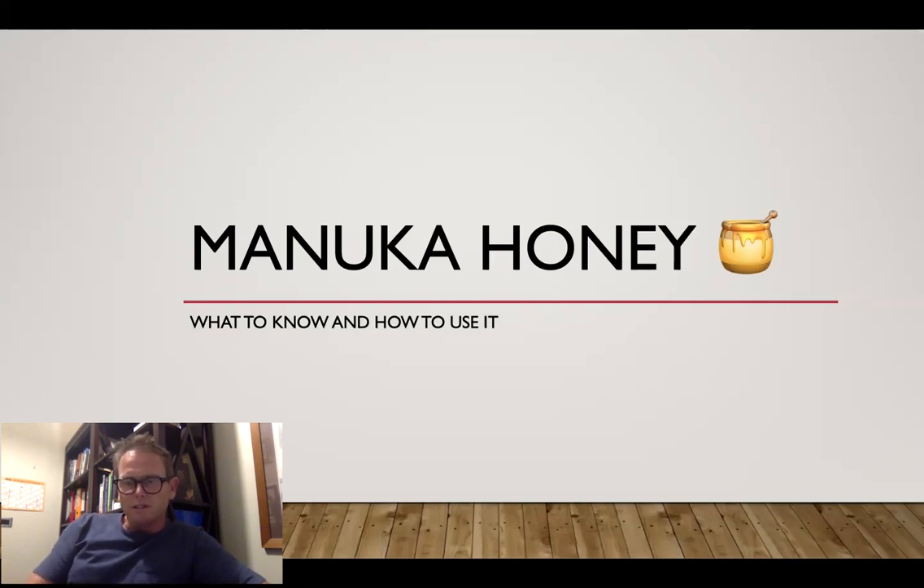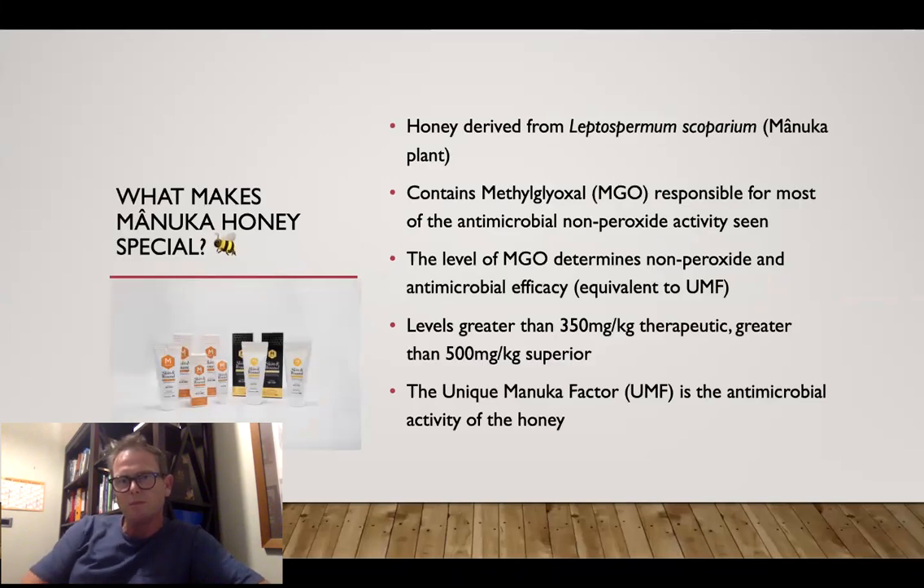So what makes Manuka honey special? It is this plant species, Leptospermum scoparium, that's only really grown in New Zealand. There are around 87 species of Leptospermum — mostly the others are in Australia, where it's known as the jelly bush. There's a lot of controversy at the moment around the identification of that species and whether Manuka honey could come from those other plants. But going back into the genetics of it, the Leptospermum scoparium is quite unique.